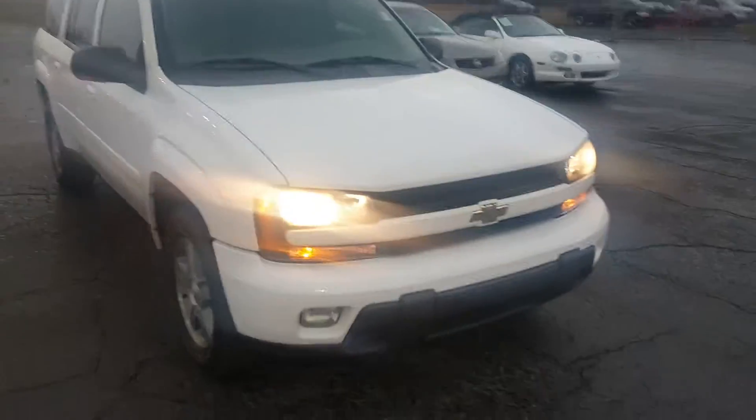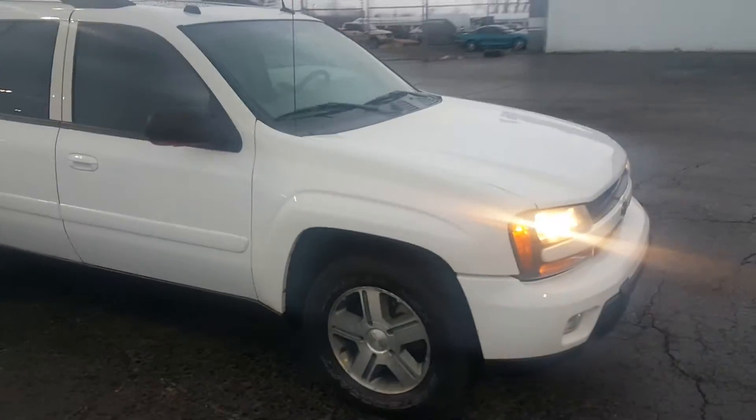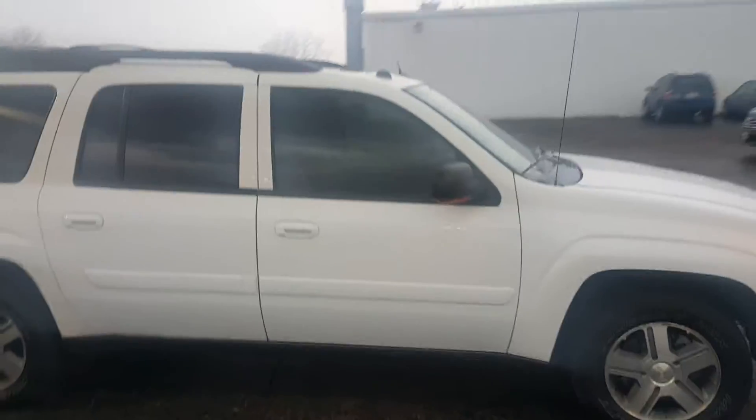We did a quick video walk around of the Trailblazer for the Rains. Very clean vehicle. It does have the tow package.